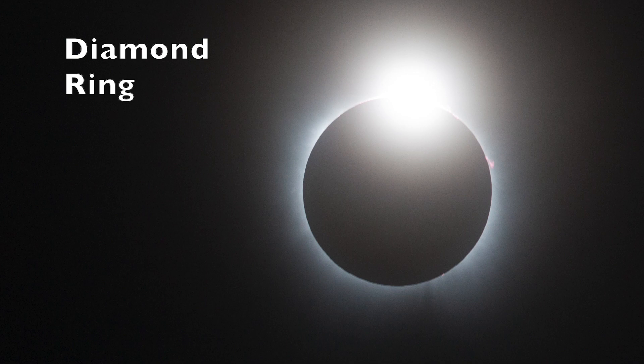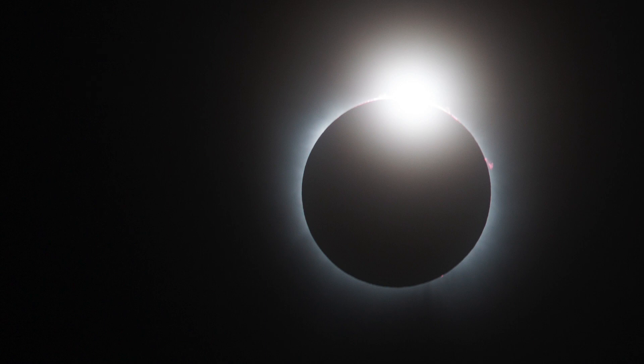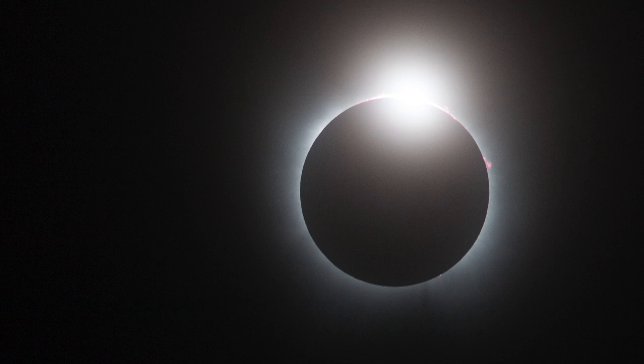Here we are — the first glimpse of totality. In this picture a very tiny speck of the sun's photosphere, which is the part that shines, is still visible. This causes this beautiful effect which is called the diamond ring effect. We will watch as the diamond becomes smaller and smaller in the next couple of pictures.